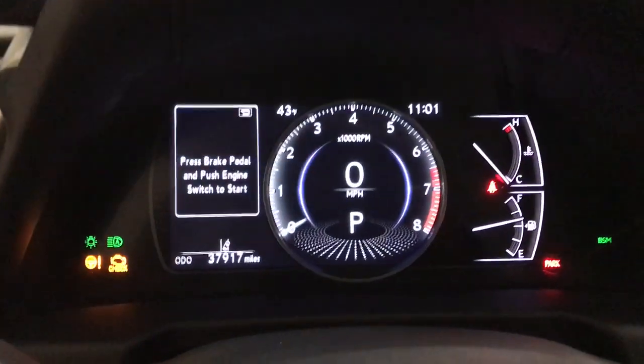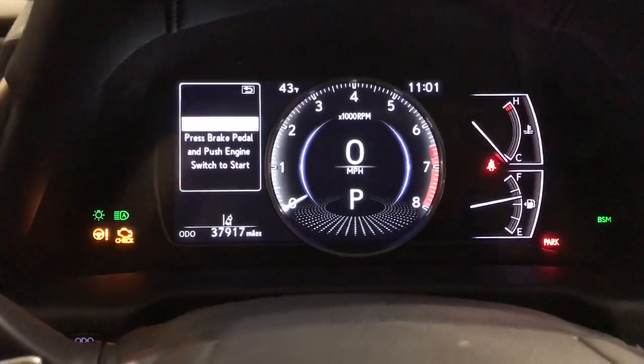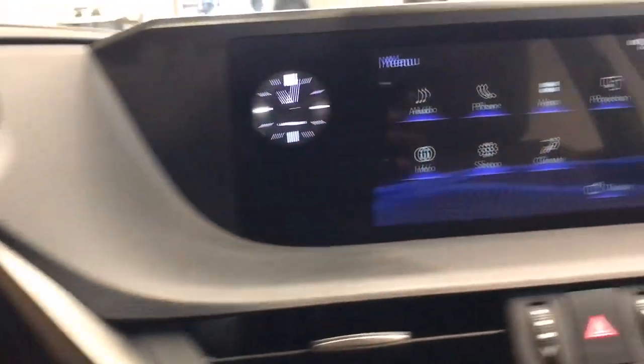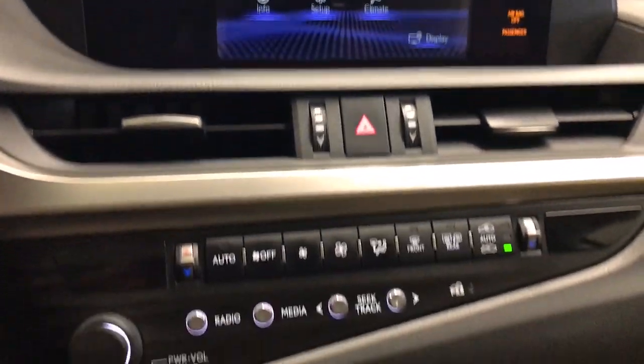Moonroof, keyless entry, satellite radio, premium sound system, power passenger seat, backup camera, aluminum wheels, dual zone AC, power driver seat, steering wheel audio controls.